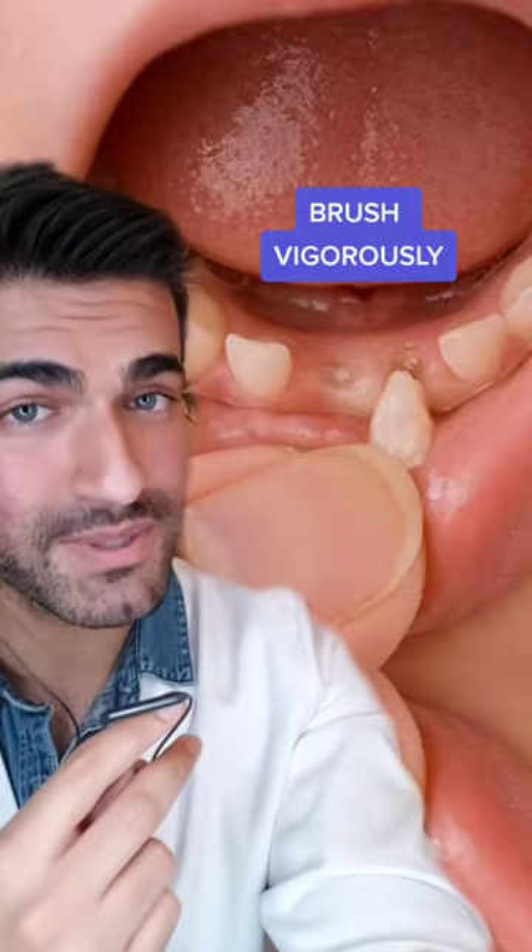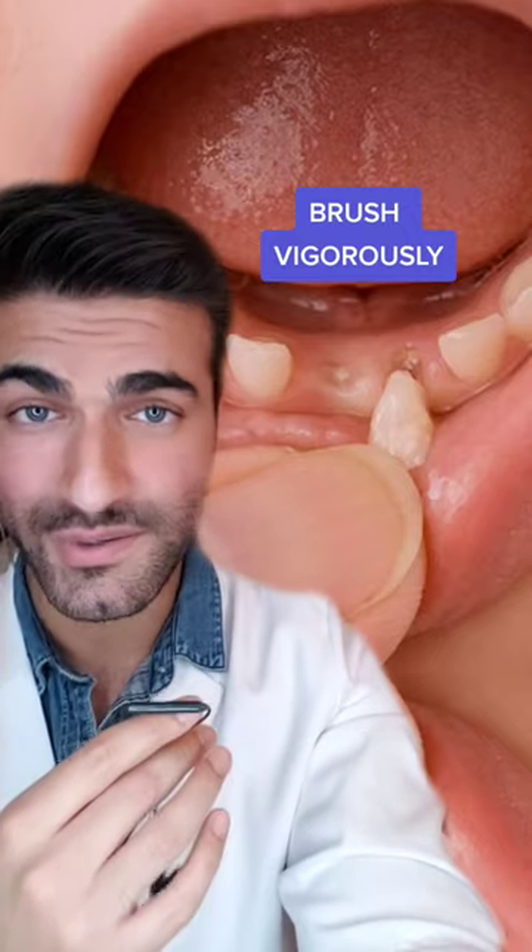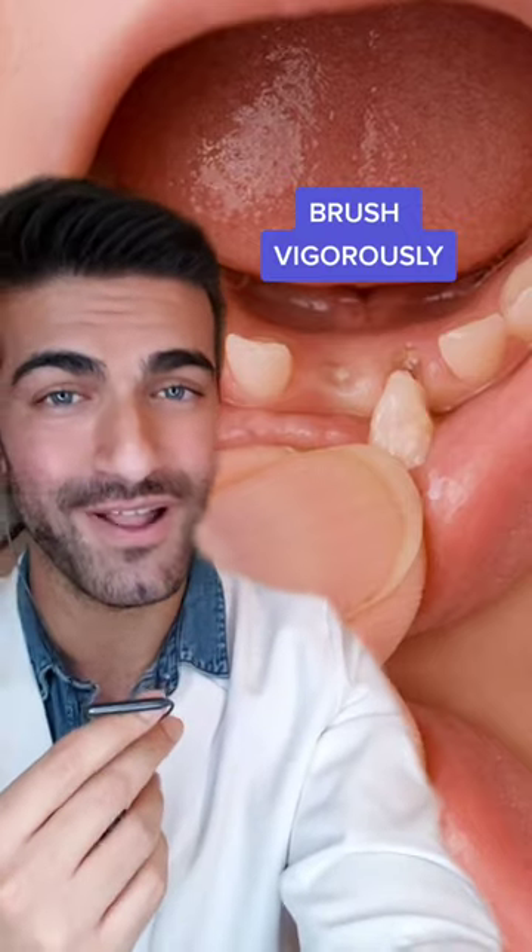Secondly, you can brush and floss the tooth very vigorously. When you're brushing, use an up and down motion to really get the bristles of the toothbrush underneath the gum to loosen up the fibers, and that will help the tooth to fall out a lot faster.